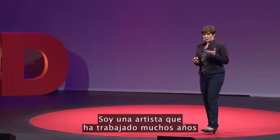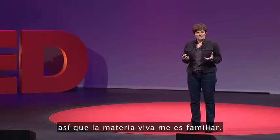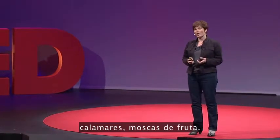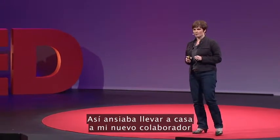I'm an artist who's worked for many years with biology, with scientific processes, so living material is not uncommon for me. I've worked with plants, bacteria, cuttlefish, fruit flies, so I was keen to get my new collaborator home to see what it could do.